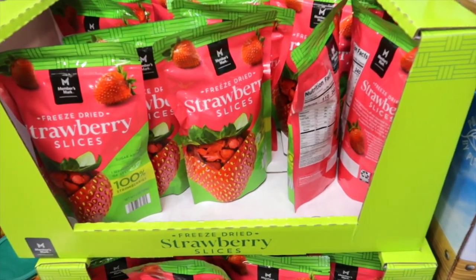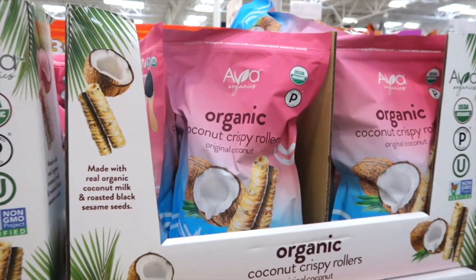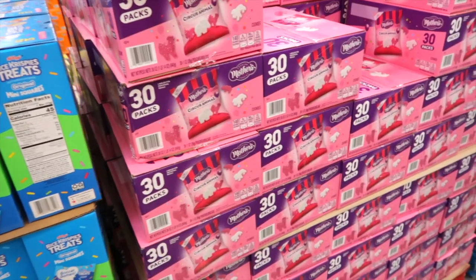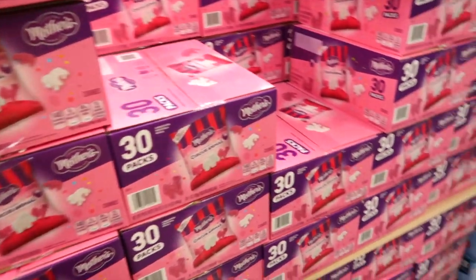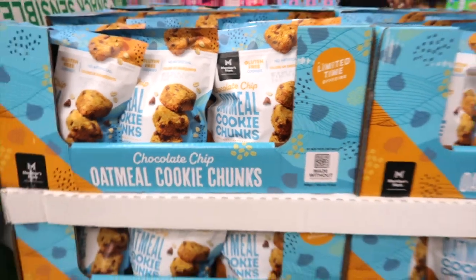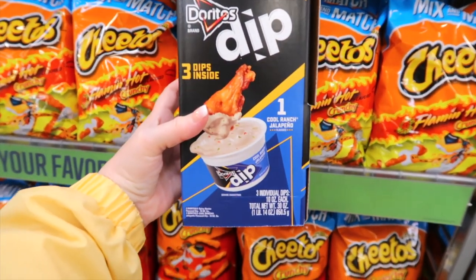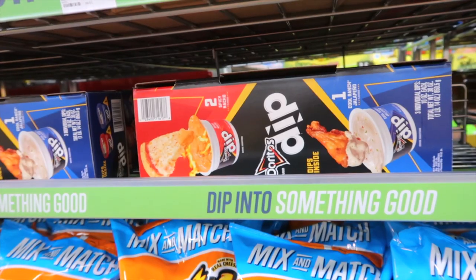Here's a chili lime little party mix for $4.98. Members Mark has some freeze dried strawberry slices for $7.98. This is an organic coconut crispy rollers for $10.98. Sweet Serenity has a 30-count chocolate chip cookies for $10.78. These bring back memories — these are circus animals, they're frosted, for $12.28. Members Mark has chocolate chip oatmeal cookie chunks for $8.98. This is definitely new — at least I have not seen this — it is a Doritos dip.